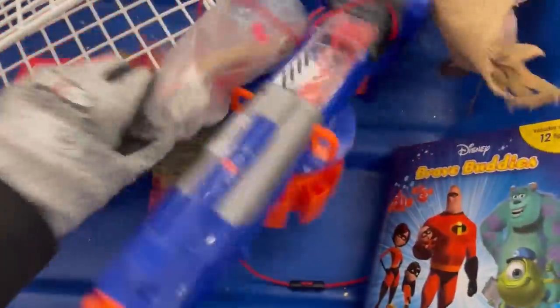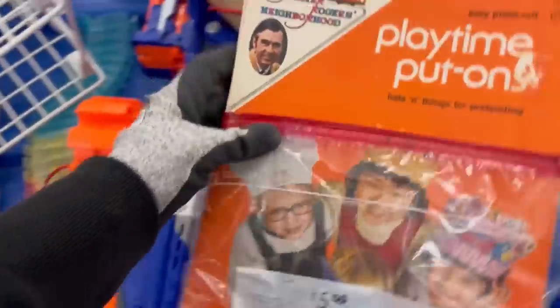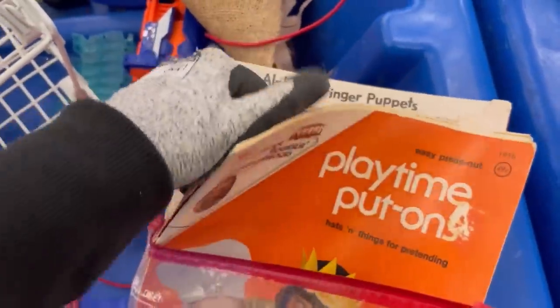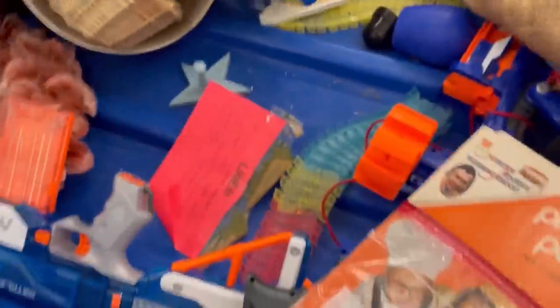Do you guys pick up those shoe-stretcher things to put inside shoes? I see them all the time and I feel like they're kind of heavy, so I leave them behind. But I would love your feedback on that because I know a lot of them are vintage and may have some value — it may be something I'm looking over that I should be grabbing.